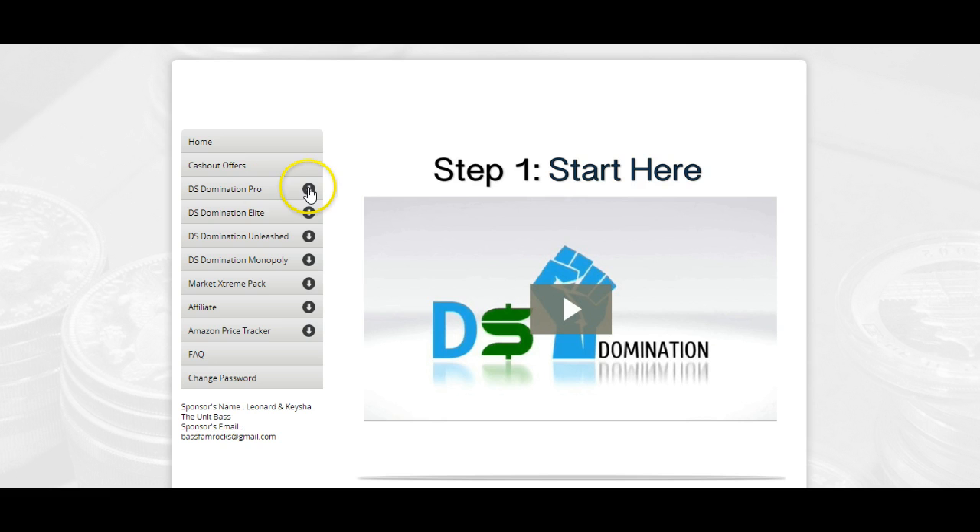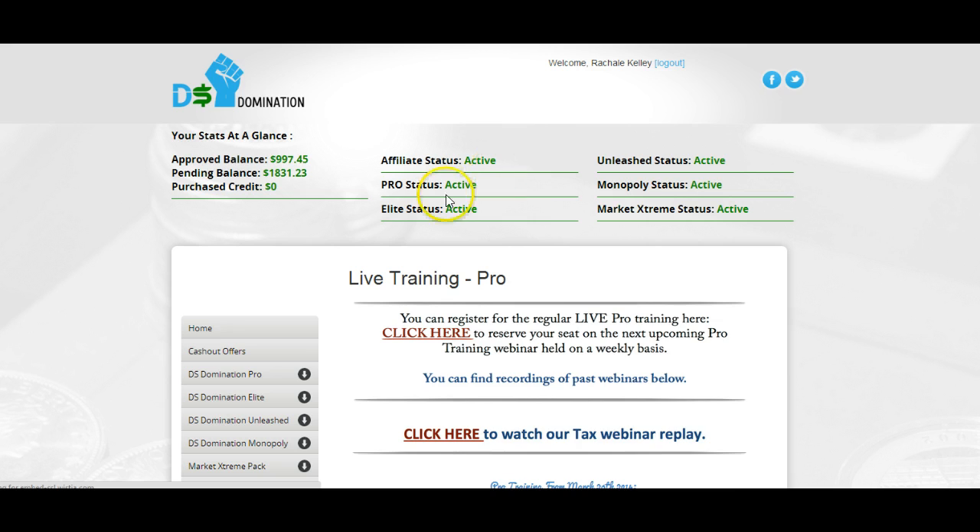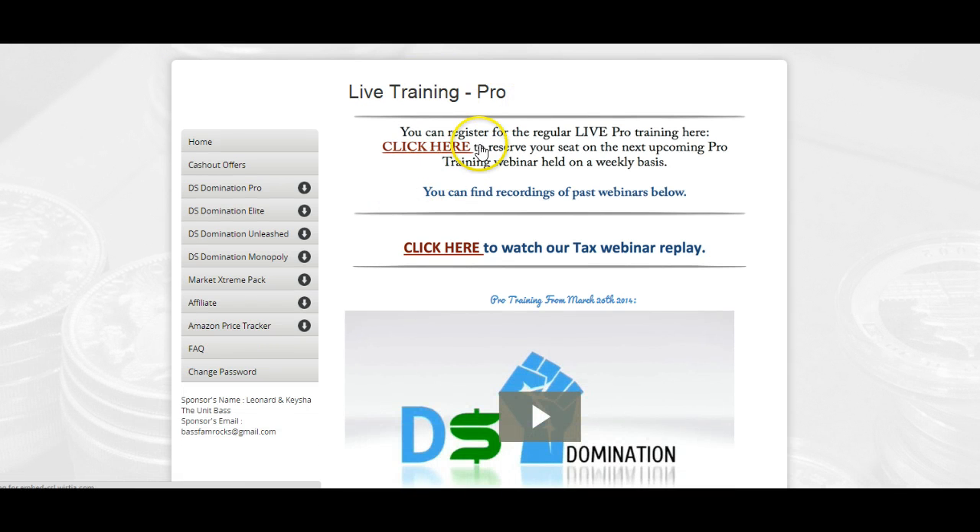If you come into DS Domination, the first level is Pro — it's $19.95. We don't require an upgrade, we don't make you, we don't try to force you. We want you to go into Pro, use the training to make money on eBay. You get 19 modules. We also have a live training that we do on Wednesdays — we have one at eight o'clock.